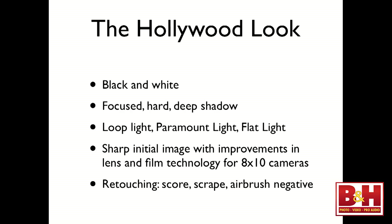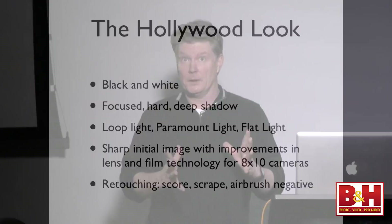There's a sharp initial image with improvements in lens and film technology for the 8x10 camera. Nearly all of this was shot with an 8x10 camera under hot lights. If you have a big tungsten hot light blaring down on somebody and you improve the film, you get more detail — meaning you can work with more of the negative, which is just like digital. If you shoot in RAW, you have more detail to work with. With improvements in lenses, cameras, and film technology, the images are sharper.